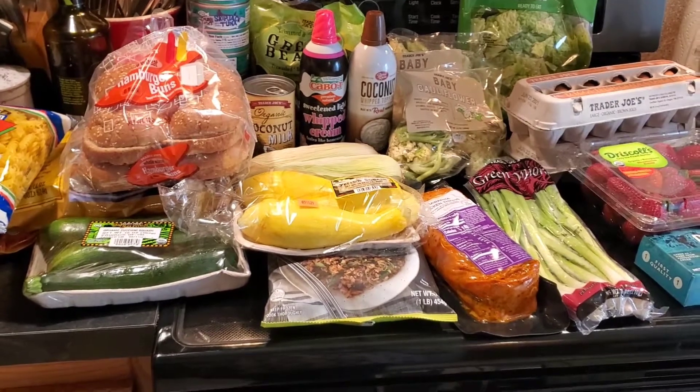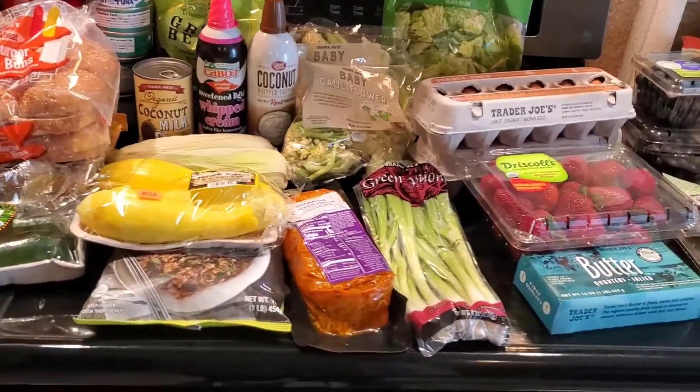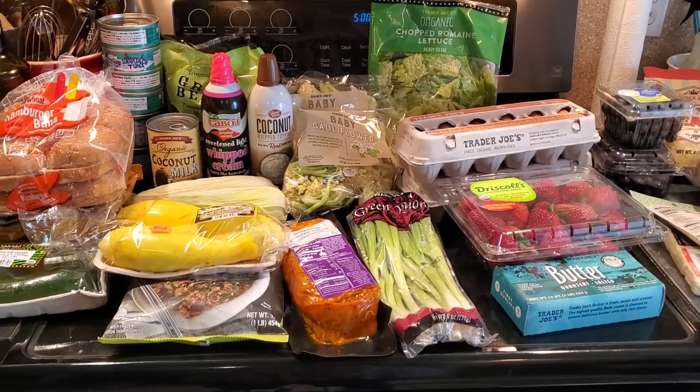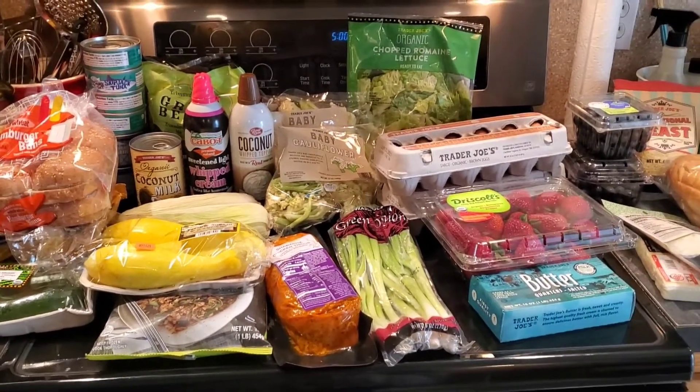So yeah, I spent way too much money — like $170 between all of this stuff. It's a lot of stuff, so next week should be a little less, which will be nice. I hope you guys enjoy this video — if you do, give it a thumbs up, hit subscribe and share, and I will talk to you all next time. Bye!